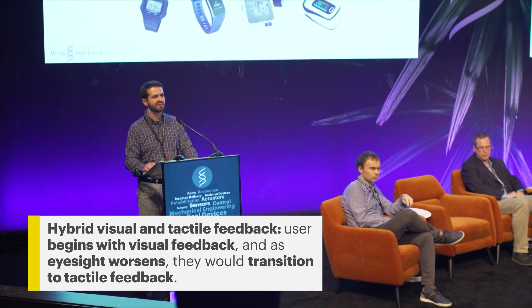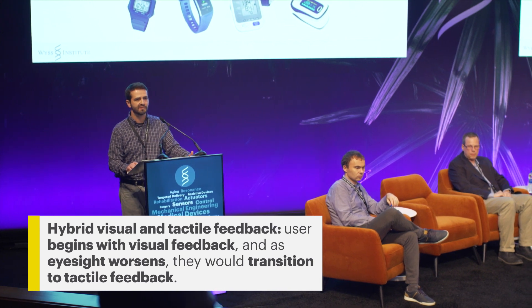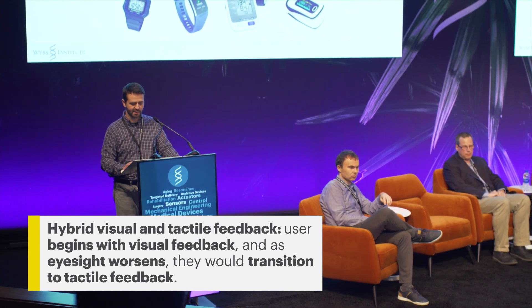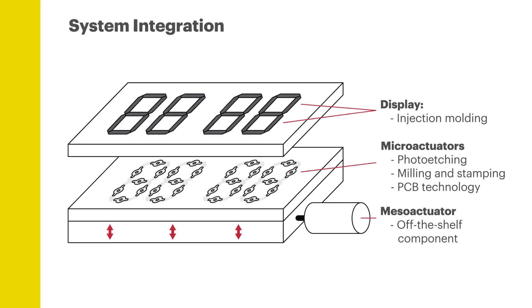Our typical end user might be someone who is starting to encounter age-related vision loss. They begin by focusing primarily on the visual feedback, and then as their vision worsens, they transition to tactile. As part of this validation project, we're extending this design philosophy to the rest of the device, trying to not only build out the rest of the system and produce a fully functional prototype.